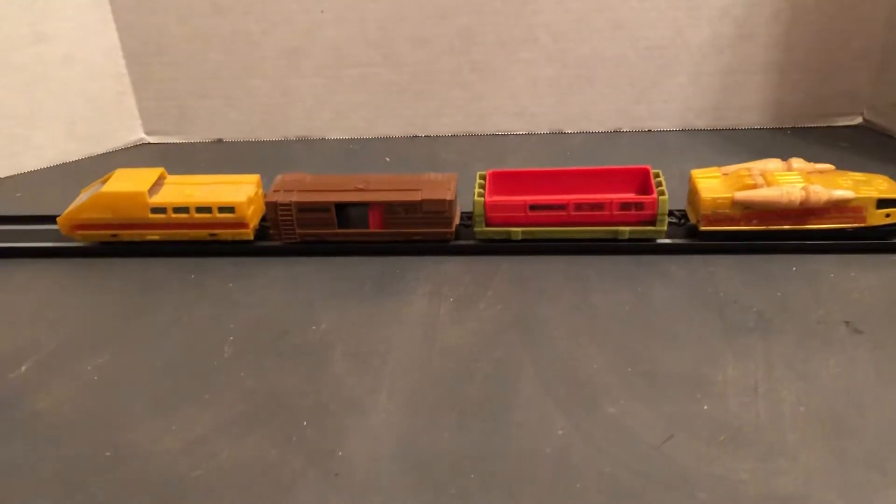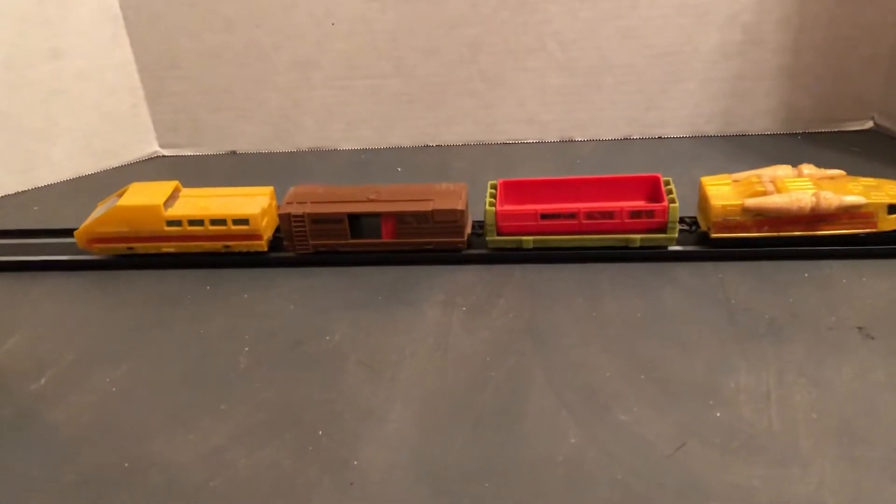Hot Wheels, related to the Sizzlers. This is the Great Freight Set.